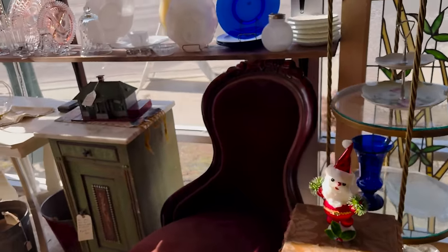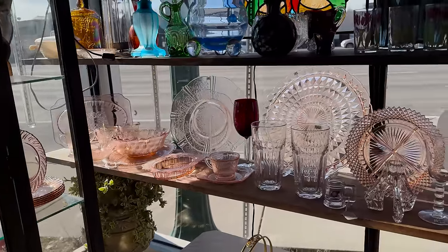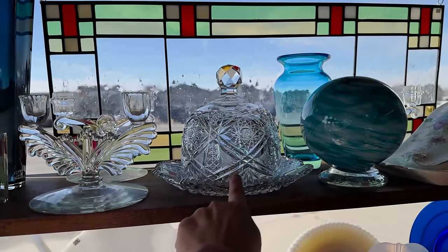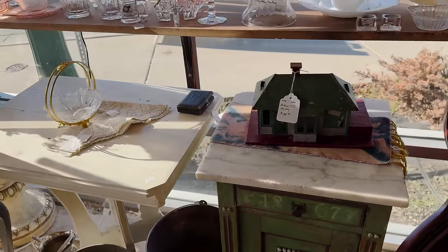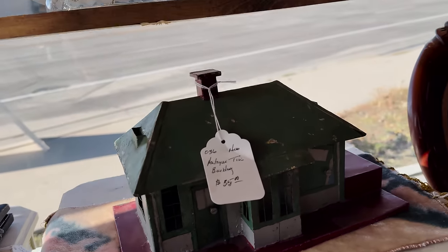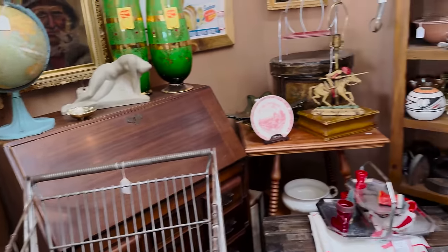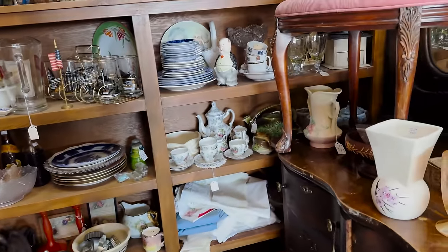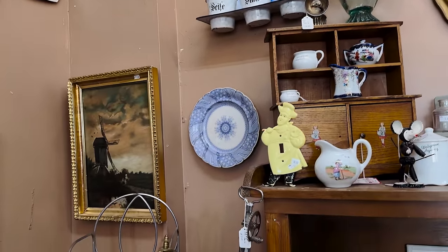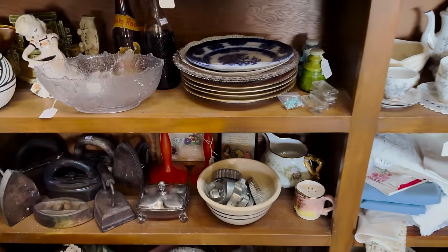I'll be curious to see if there's anything we buy to put in our shop or if we just look and enjoy the beauty. I think I have a couple of those at the shop — that's pretty. I've got some great buckets. I love this antique tin building — that's so cute. They have a lot of good stuff here.